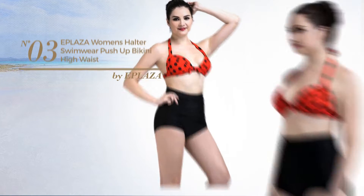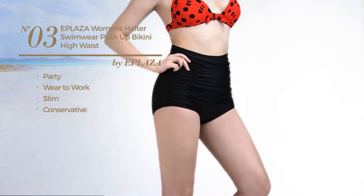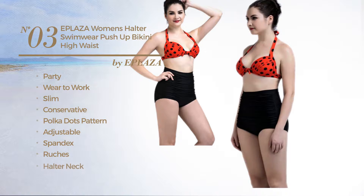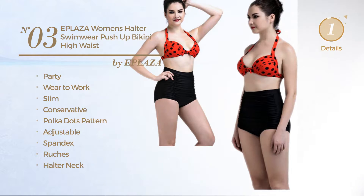Number 3. A party where to work slim swimsuit. Featuring a conservative design with polka dots pattern, crafted from adjustable spandex, styled with ruches. This swimsuit includes halter neck, ruched bottom and high waist. Available exclusively in black color.